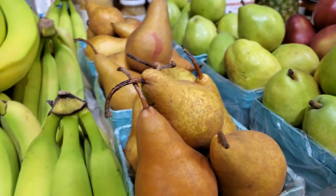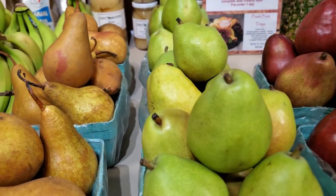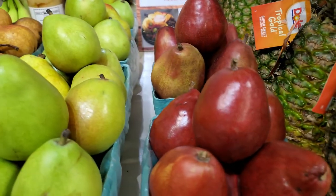Along with a wide variety of apples, we also have Bosque pears, yellow fancy Bartlett pears, and red Danjo pears.